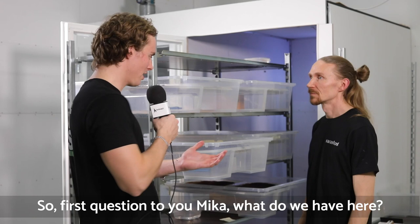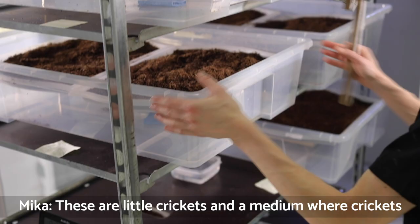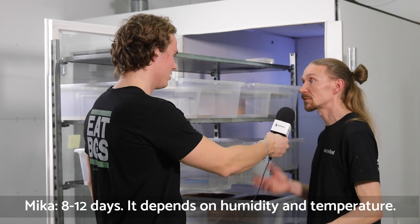First question to you, Mika: what do we have here? These are little crickets and medium weather crickets, like their eggs. And how long does it take until the eggs are hatched? From 8 to 12 days, depending on humidity, temperature, and phase of the moon.